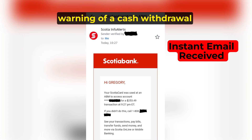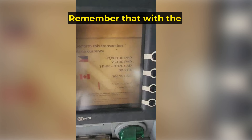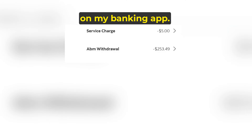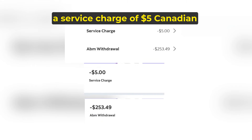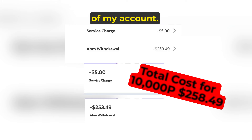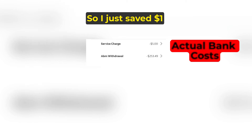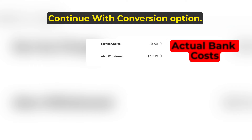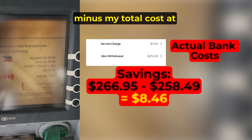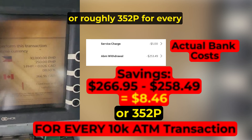This is the email I instantly received from my bank warning of a cash withdrawal using my bank card on the checking account for $253.49. Remember that with the continue with conversion option, the cost would have been $266.95. My banking app shows two transactions: a service charge of $5 Canadian and a withdrawal of $253.49, for a total of $258.49 taken out of my account. The continue with conversion option was going to charge 250 pesos in service fees — that's $6 Canadian — so I saved $1 on the service fee alone. The total savings was $8.46: $266.95 minus $258.49, or roughly 352 pesos for every 10,000 pesos transaction.